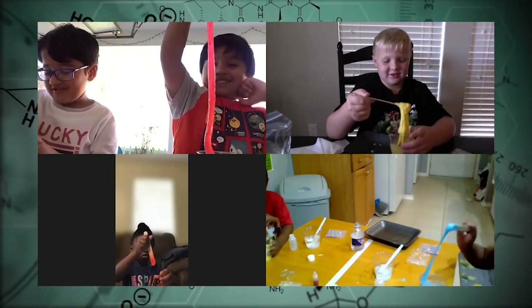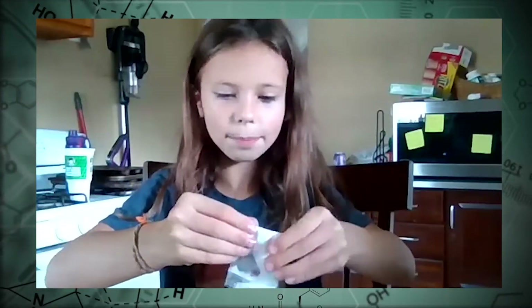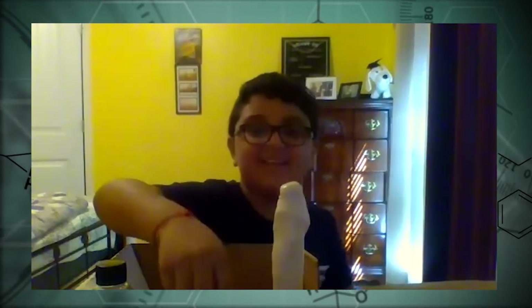Look! This one's going to explode. Perfect! It looks great, Tyler. Mine's exploding!